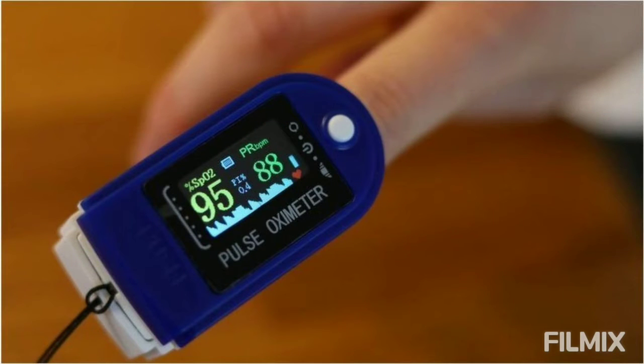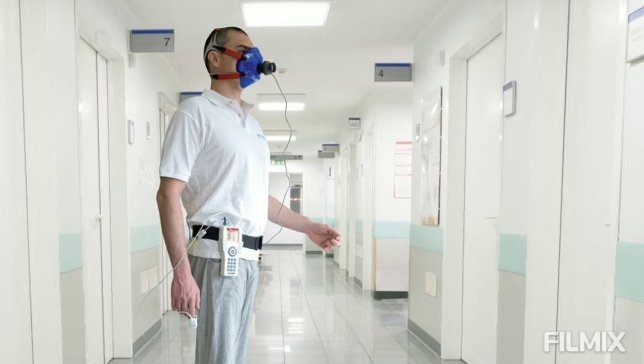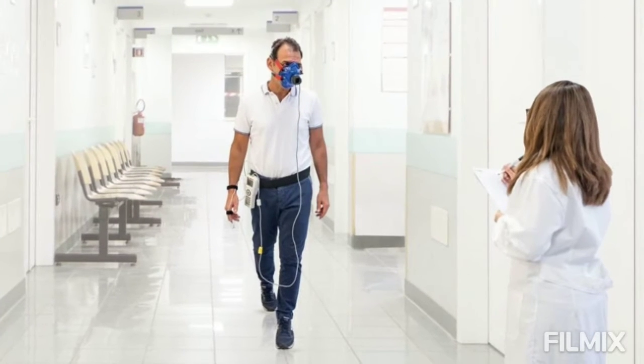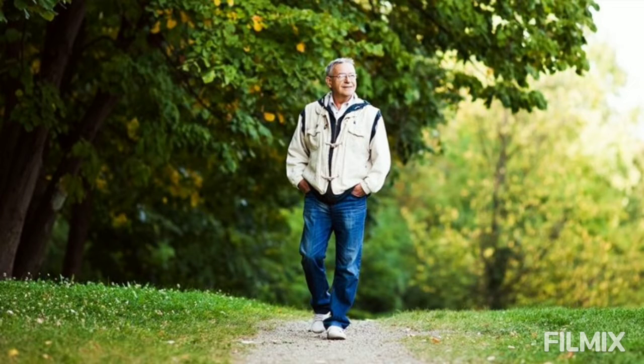Now we'll see how to conduct this test. It is a simple test you can perform at home and it doesn't cost any money. Simply measure your oxygen levels at rest, then walk for six minutes in your room with the oximeter attached to your finger, and note your oxygen levels during and after the walk.